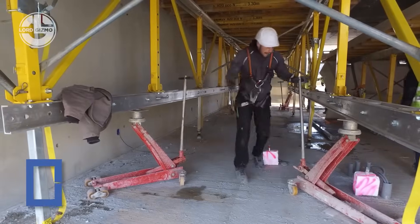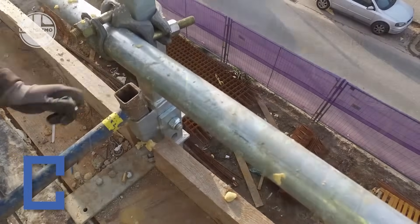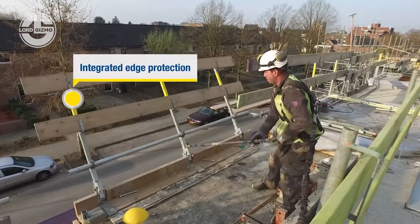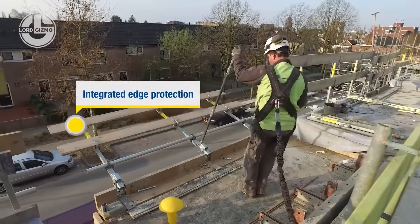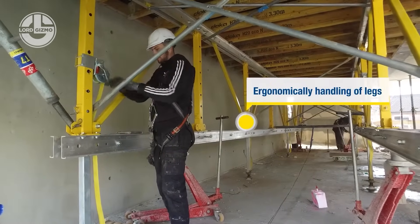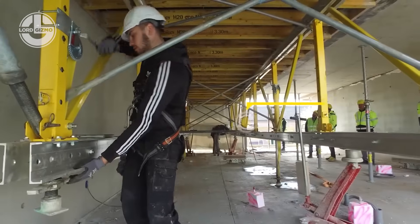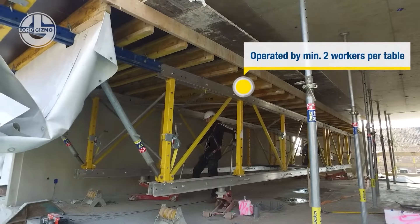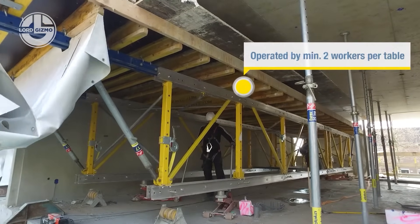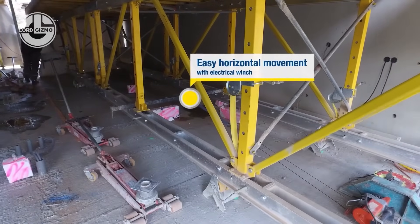Speed up high-rise construction with the Doka Truss Table, a massive, reusable floor formwork system that covers large slab areas in one go. With its pre-assembled trusses and foldable design, it's lifted floor-to-floor by crane in minutes, cutting labor costs and saving time. It's perfect for tower construction, offers rock-solid support and boosts safety with integrated working platforms. Pour fast, climb faster.